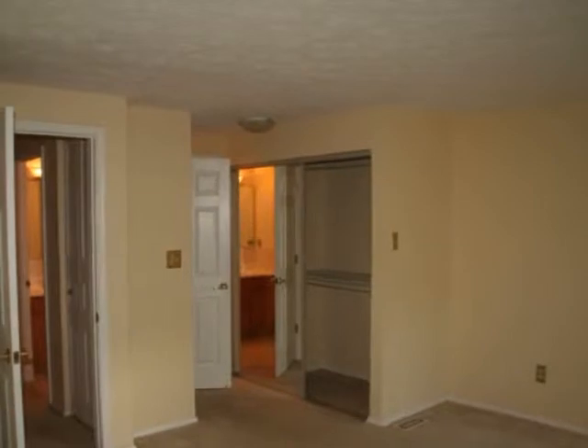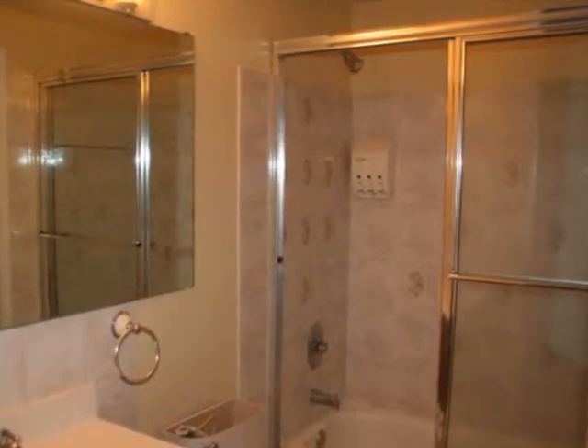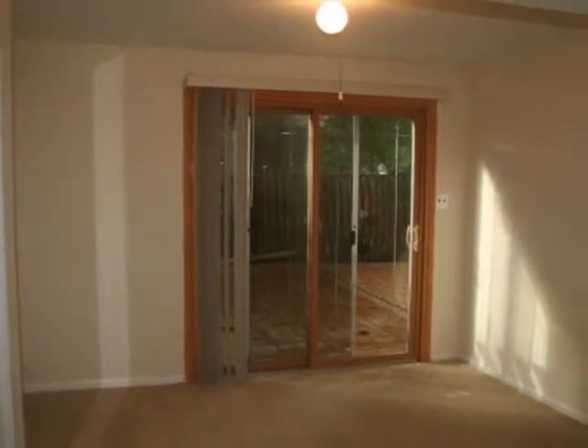On the upper level is the master bedroom in the front of the house. There is a full bath, and there is a second bedroom on the back side of the house with mirrored sliding closet doors.